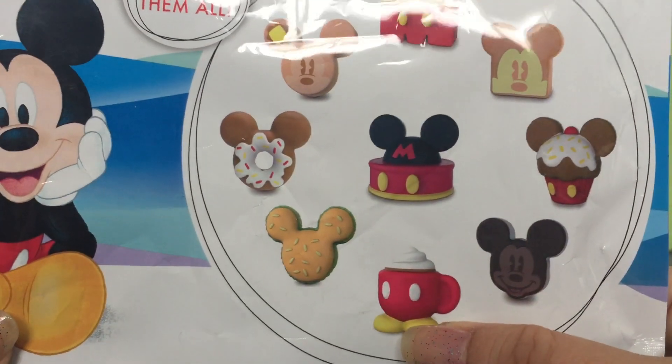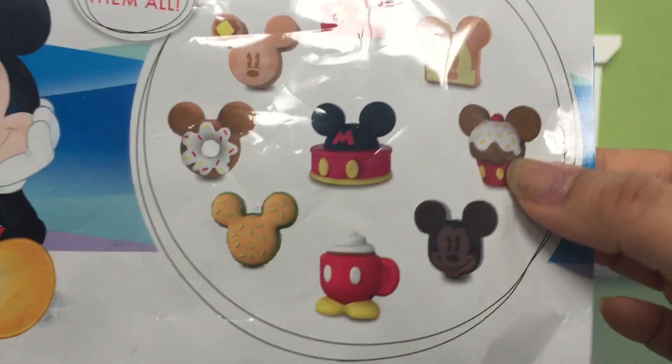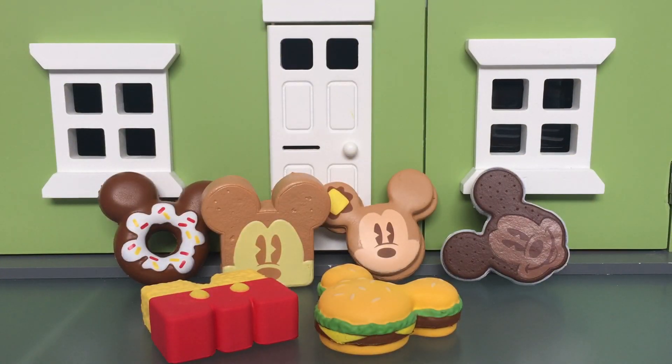So if we wanted to complete the collection, it looks like we're missing this mug, this cake, and this ice cream. Let me know in the comments which one is your favorite, and thanks for watching — bye guys!